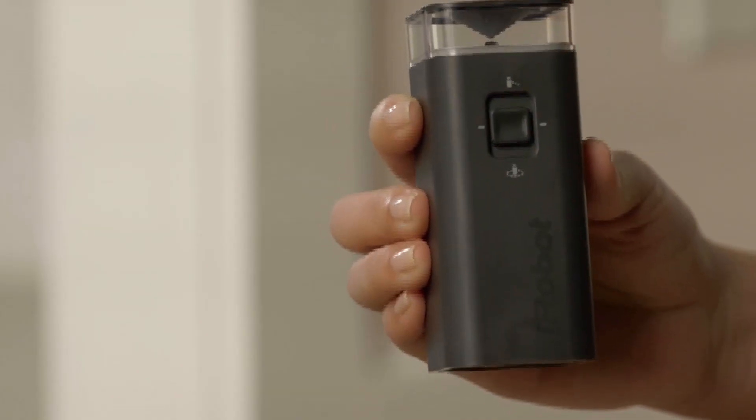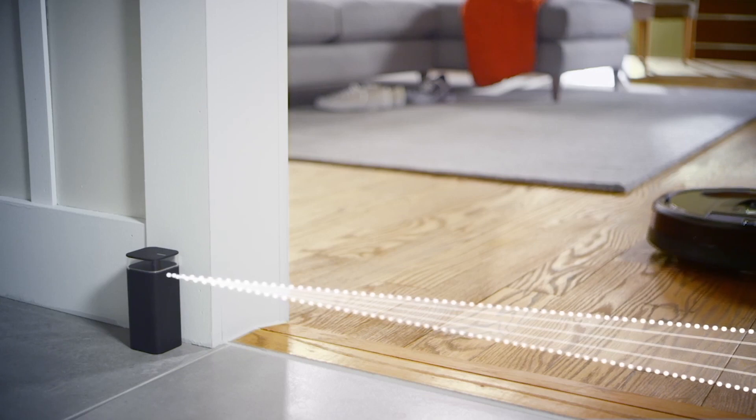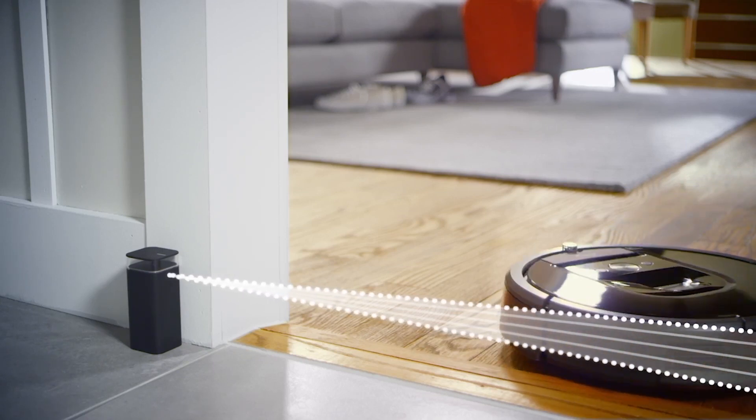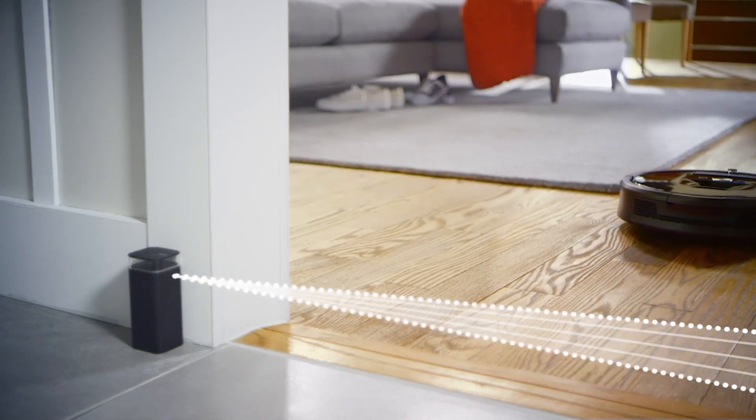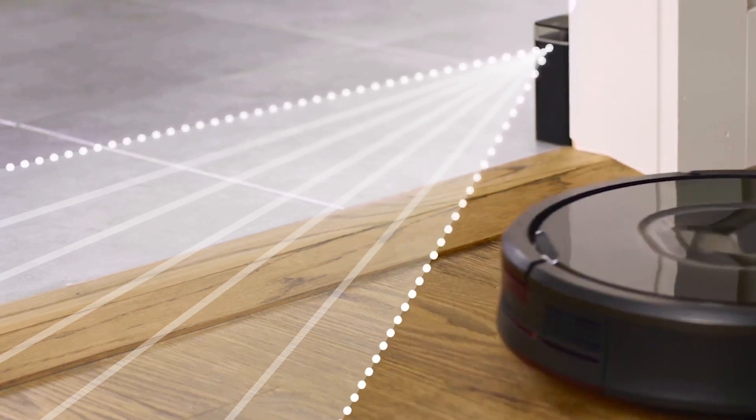If there are areas in your home that you don't want Roomba to clean, you can set up a virtual wall. The virtual wall keeps Roomba in the spots you want to clean and out of the ones you don't, creating an invisible cone-shaped barrier up to 10 feet long that only the robot can see.